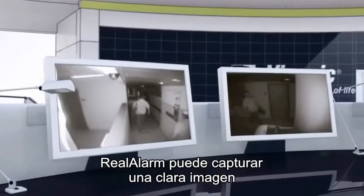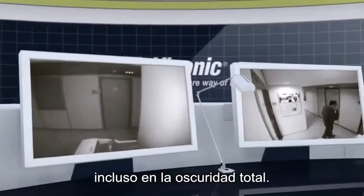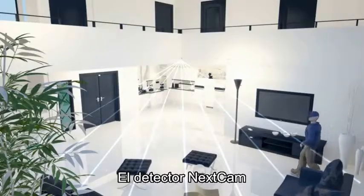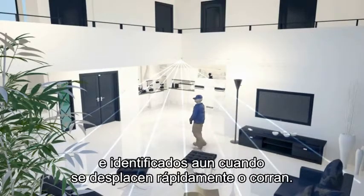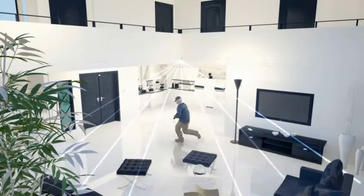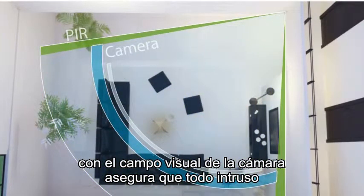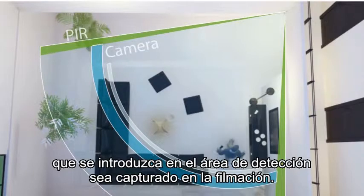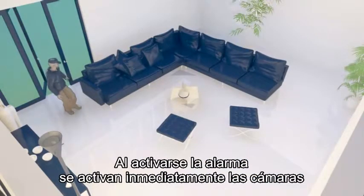Real Alarm is capable of capturing a clear picture even in total darkness. The NEXT CAM detector ensures that intruders cannot evade detection and identification, even if they move quickly or run. The complete overlap between the PIR detection area and the camera range ensures that any intruder who steps into the detection area will be captured on film.